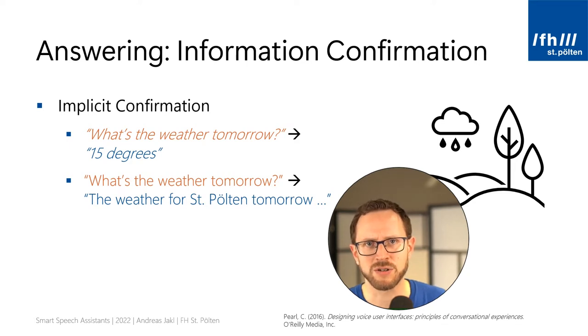The answer is slightly longer, but it's a full sentence and it contains additional important information. You know that it understood you are interested in tomorrow's weather and that it's giving you the weather of the city of St. Költen, which is probably set as the default location of your speech assistant.